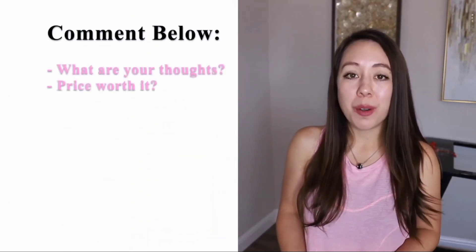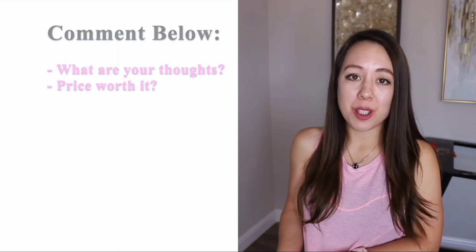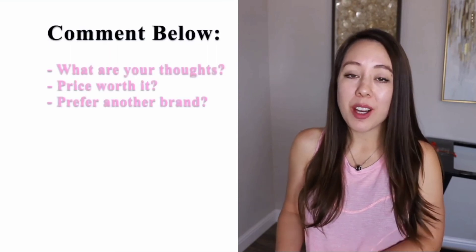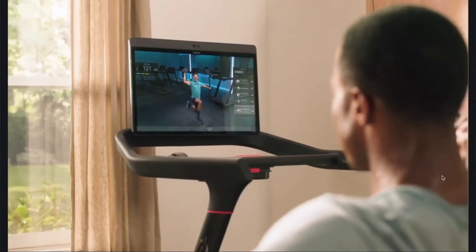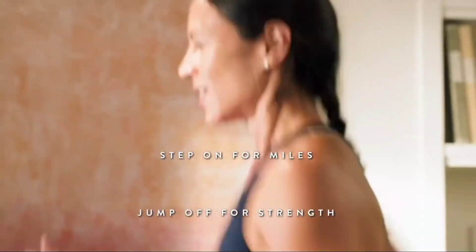That should do it for today's video. Comment down below — what are your thoughts on this treadmill? Do you think it's a great affordable, compact option, or would you prefer to invest in something more heavy duty or with an included screen? Also for Peloton customers, would you consider investing in the Peloton tread, or would you choose a different brand? I hope you enjoyed it and I'll see you in my next video. Thanks for watching.